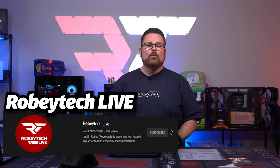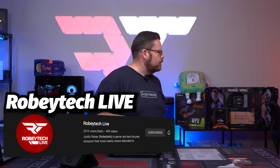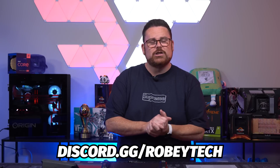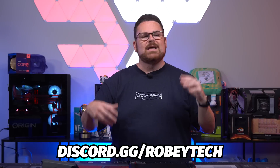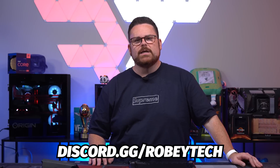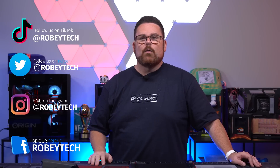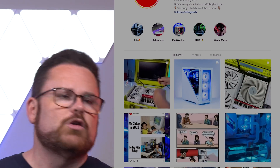Did you know we also have a live channel where we basically do live builds of systems? We do live builds — so make sure you check the description below for RobyTech Live. We also have an amazing community over at discord.gg/robitech, where we love to talk about things like the Steam Deck, PC building, Mac gaming, and more. Tens of thousands of people are on that server, so if you're looking for a great community, head over to discord.gg/robitech. Feel free to follow us on all the other socials — TikTok, Instagram, Facebook. You can check out awesome videos like the one we did with Liquid House where we built portable gaming stuff, or beautiful PC builds over on Instagram.